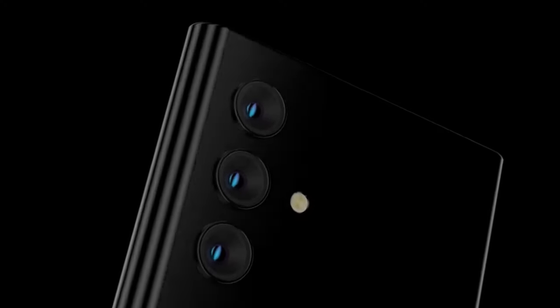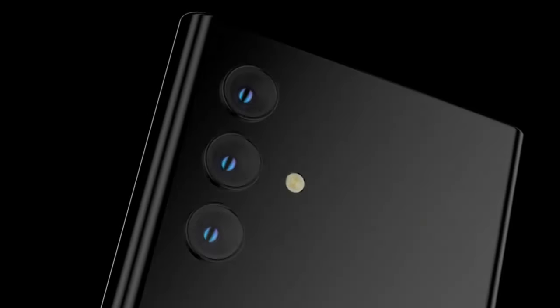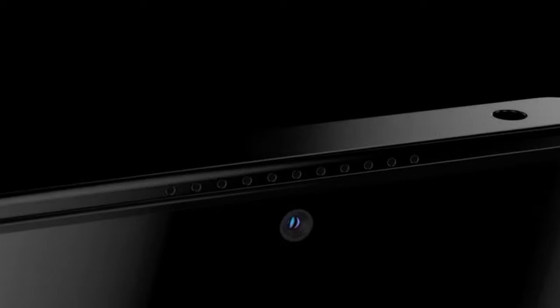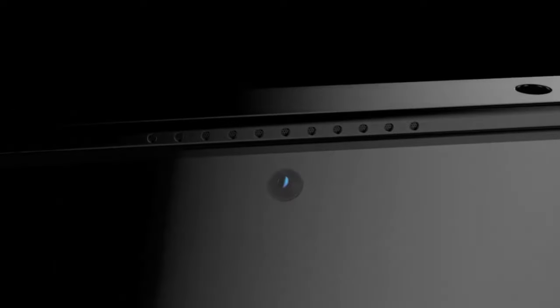So, that's all the information we have about the Nokia NX 5G trailer, first look, features, camera, launch date, price, and specs. It looks like a promising smartphone, especially for those who want to experience 5G connectivity without breaking the bank. What do you think about the Nokia NX 5G? Let us know in the comments below. Don't forget to like and subscribe to our channel for more such videos. Thank you for watching.